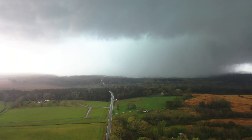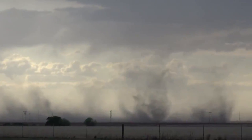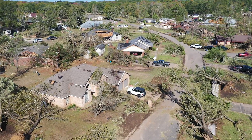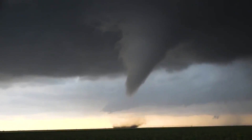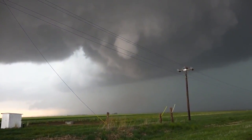Tornadoes come in all shapes and sizes. Some are fleeting little noodles, barely strong enough to knock over a flower pot or rip the roof off a doghouse. Others are enough to pulverize entire communities, reducing neighborhoods to rubble and wiping foundations bare. It's fair to say that not all tornadoes are created equal. Fortunately, the monsters are as rare as they are terrifying.